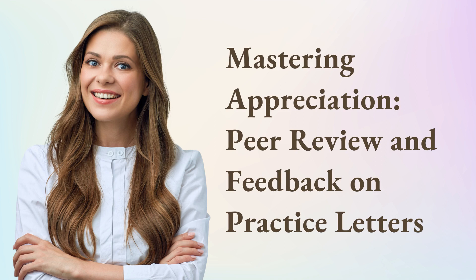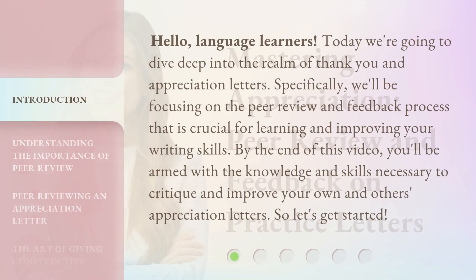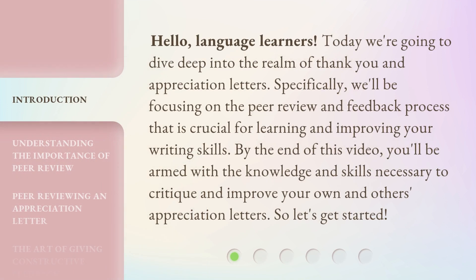Mastering Appreciation: Peer Review and Feedback on Practice Letters. Hello, language learners. Today we're going to dive deep into the realm of thank you and appreciation letters. Specifically, we'll be focusing on the peer review and feedback process that is crucial for learning and improving your writing skills. By the end of this video, you'll be armed with the knowledge and skills necessary to critique and improve your own and others' appreciation letters. So, let's get started.